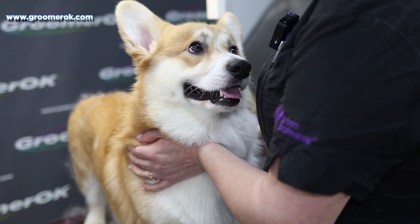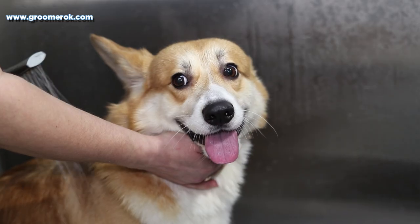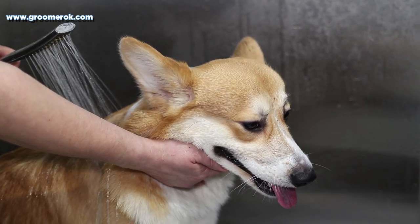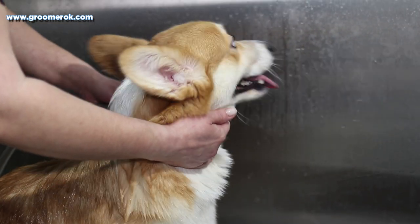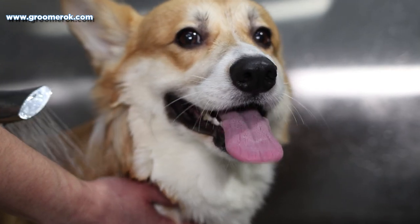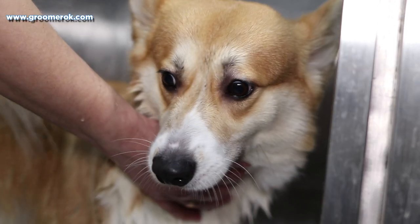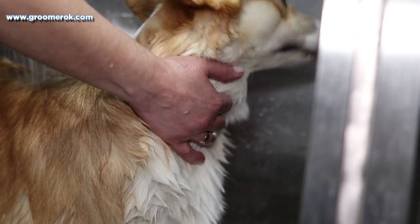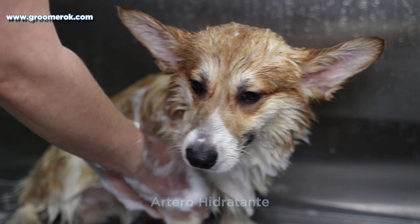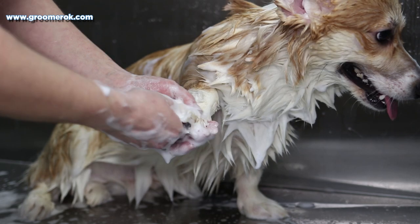What an amazing face! If you want to see the instruments and care products I've used for this grooming, click pause when you see a pop-up sign. This breed sheds. Regular home grooming of the Corgi consists of thoroughly combing the coat every week and bathing once every two weeks with a moisturizing shampoo.